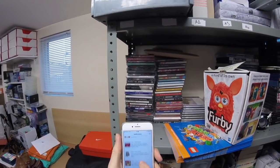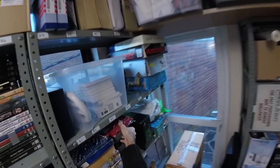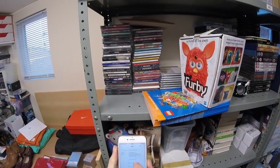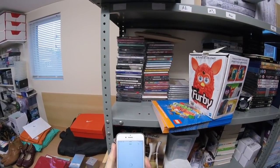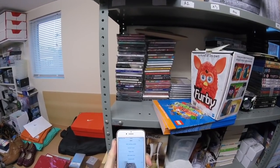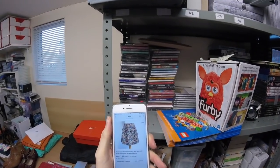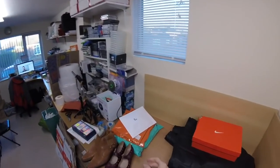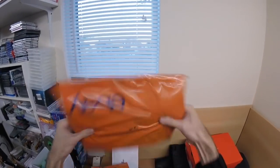Next we have two Toys R Us t-shirts, gone for £12. Next is one of Andrea's listings — a floral skirt. We took an offer of £7.50 plus £3 postage. That's Andrea's stuff. Like I said most of it's been packaged already so I can't actually show you that one.